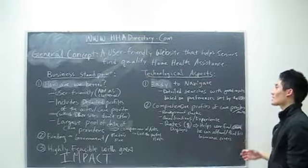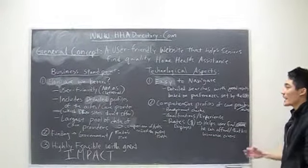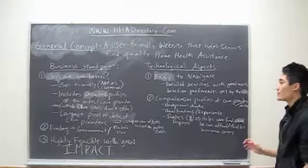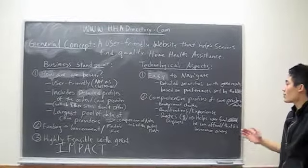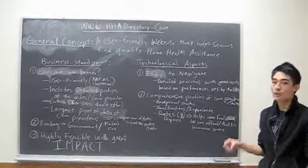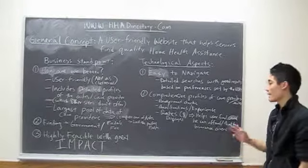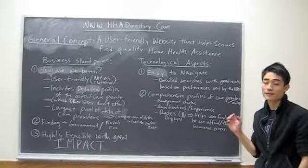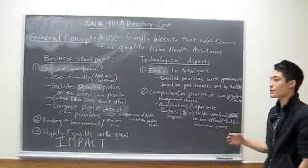From a technological aspect, our website is easy to navigate because it has detailed searches with good results based on preferences set by the user. It will have comprehensive profiles of care providers and aids, which includes background checks, qualifications and experiences, and rates, so that the user can find care that he could afford if he's paying out of pocket or if his insurance covers it.